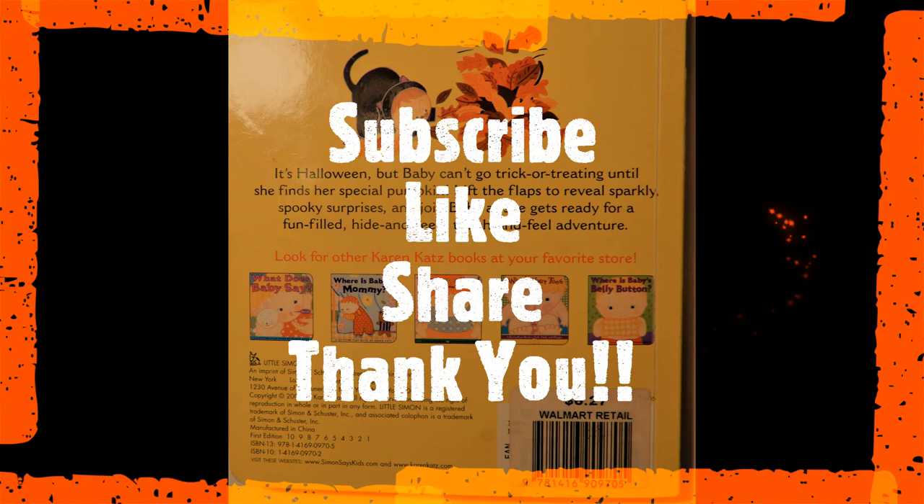Thanks again for watching this video. Don't forget to hit that like button and subscribe. Thank you! Bye!